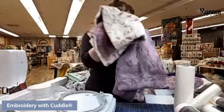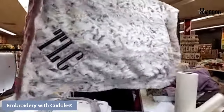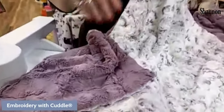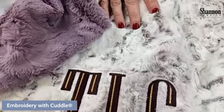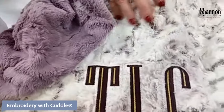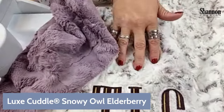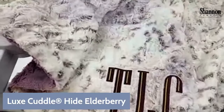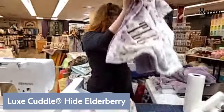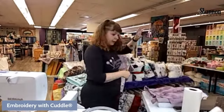We're going to do the embroidery on this fabric combination. I'll show you both sides. This is a beautiful fabric — if you're in the I Love Cuddle group on Facebook you've probably seen this Snowy Owl a lot. This is Lux Cuddle Snowy Owl in Elderberry and Lux Cuddle Hide in Elderberry. It's a super nice combination.